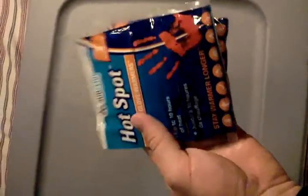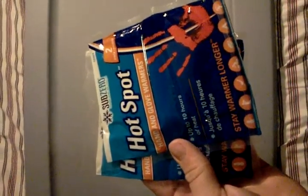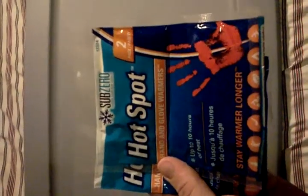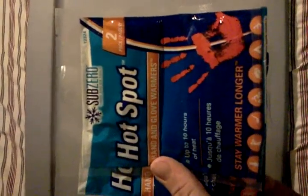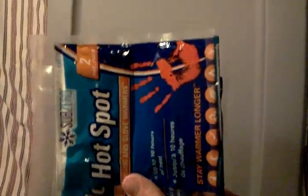I also have a couple of hand warmers. They're small and lightweight, and they'll keep a patient somewhat warm if you put them under the emergency blanket. You can treat them for shock when they have a hemorrhaging limb or a big wound.